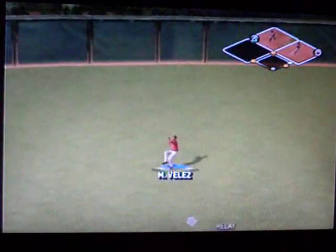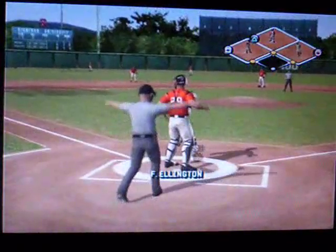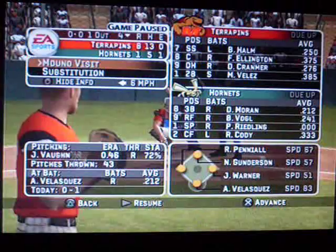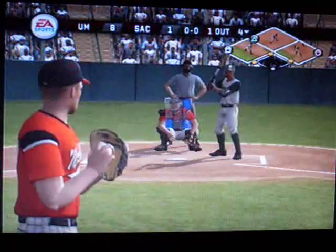A ground ball headed for the hole — that one had eyes. Here's the long throw. Warner is aboard with a base hit. Coach is on his way out to the mound — he needs to settle his pitcher down. His location has been inconsistent lately.